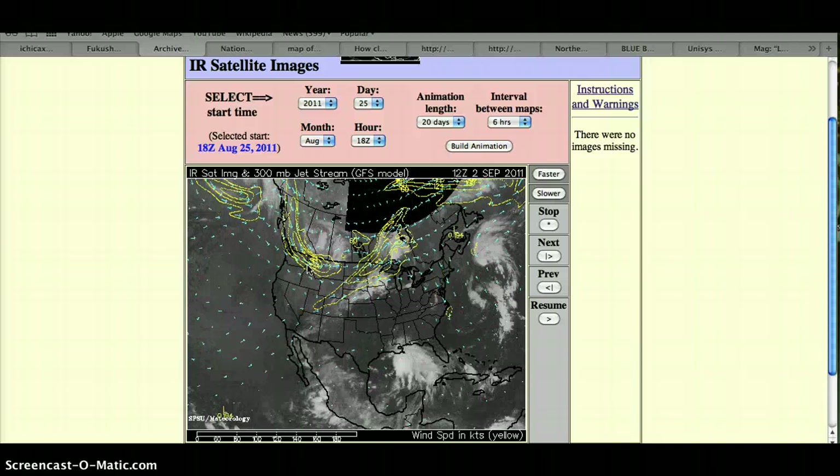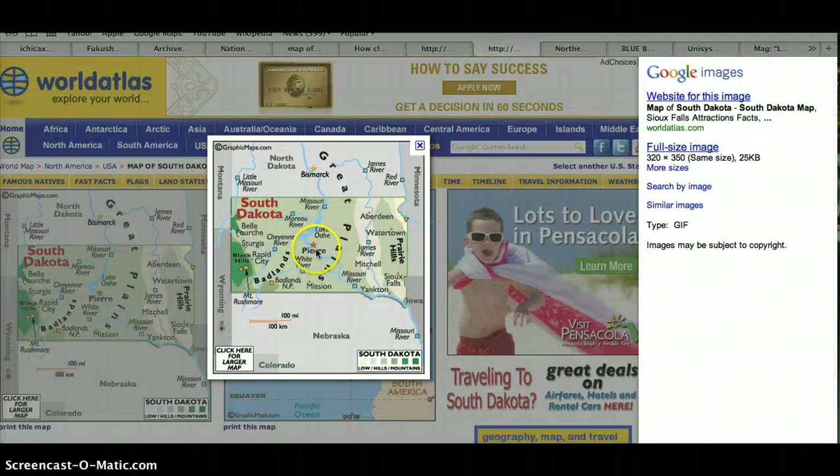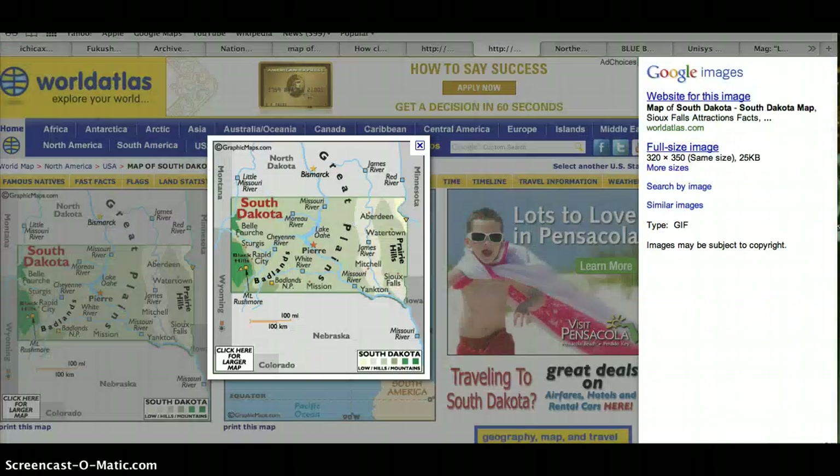One other place I wanted to show you is South Dakota, because we've had some pretty high readings in Rapid City and in Pierre. Pierre was 8.95 on September 11th, and we've got a high spike around that same time in Rapid City. They're very close to each other, so it's not really surprising. And again, if we look at the jet stream analysis for those days...